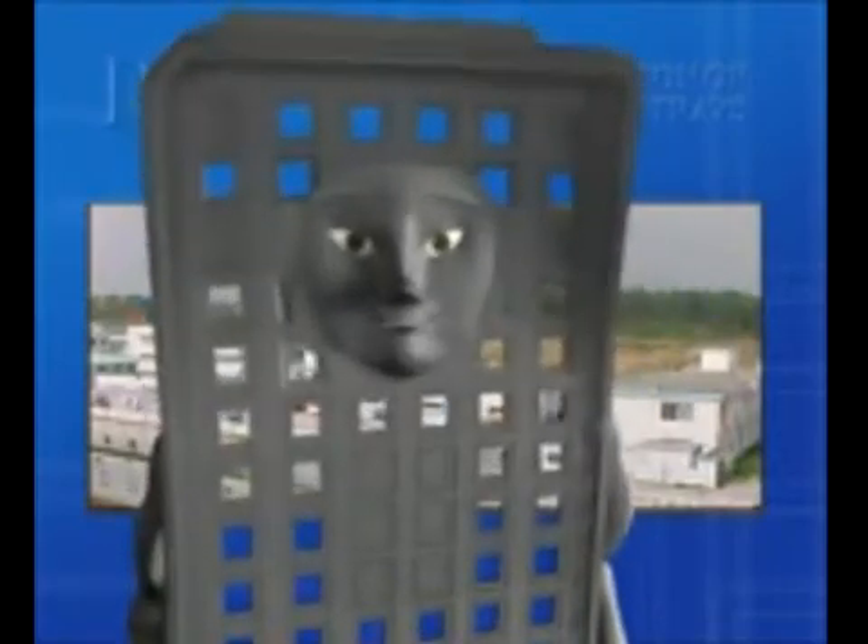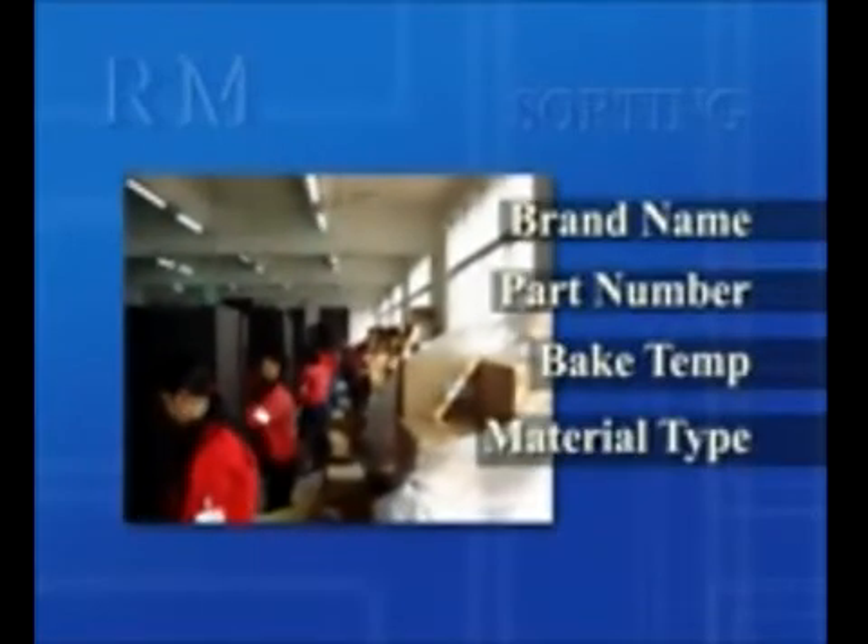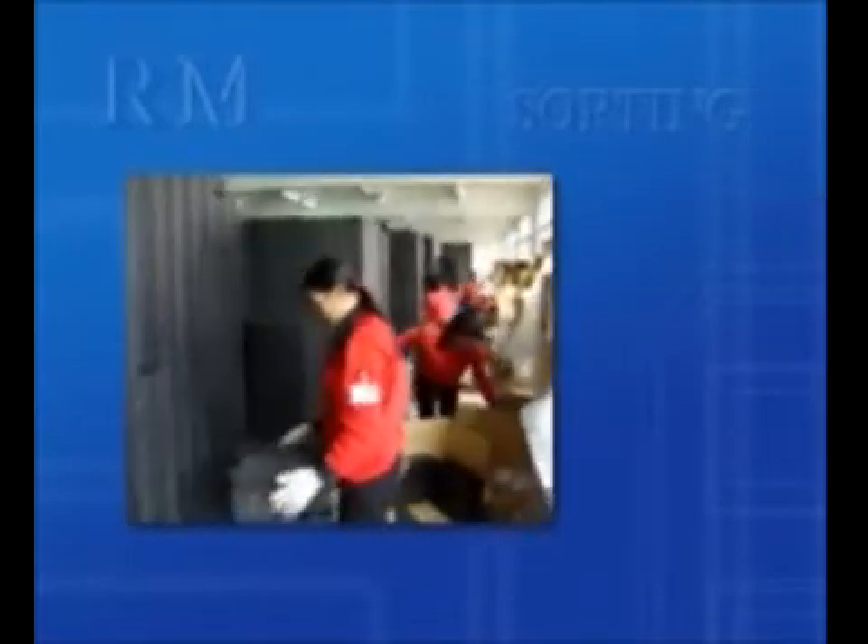Little did I know, my life had just begun. I was reunited with trays just like me during R. Mitchell's sorting process. Every tray is separated according to brand name, part number, bake temperature, and material type. R. Mitchell sorts over 250,000 trays per day.